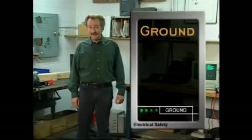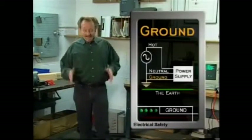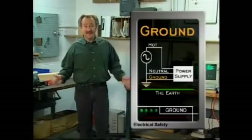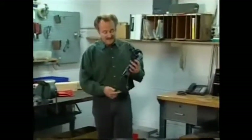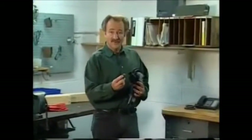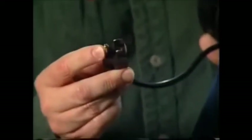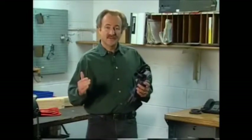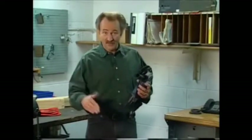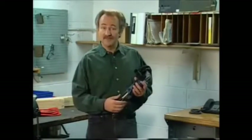Another important electrical term is ground. Objects are grounded if they're connected to the earth with a conductor. Electrical tools and equipment can be grounded through the ground prong on a cord, which is connected to a separate grounding wire inside the cord. If there were a short circuit, the surge of electricity would flow through the ground wire and into the earth, rather than into a person or equipment.